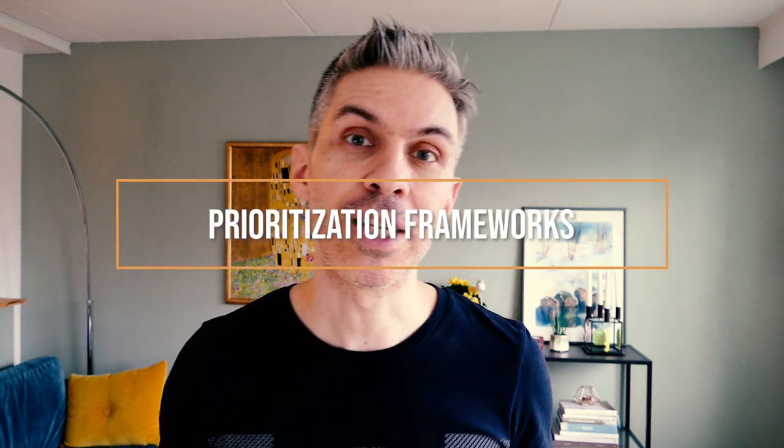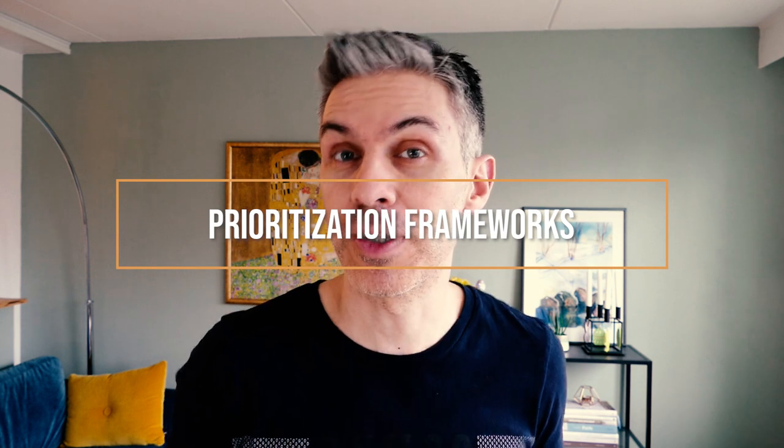Hey, Juan here. In today's video I'm going to talk about the different product management frameworks or priority frameworks that are going to help you prioritize your different features or work that you have to do and make sure that you understand how they measure against other items in your roadmap.